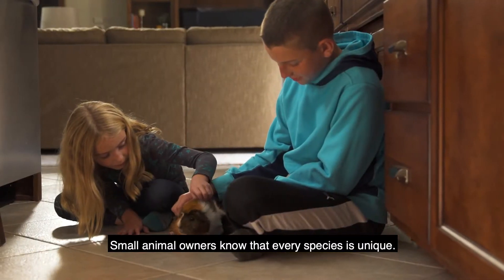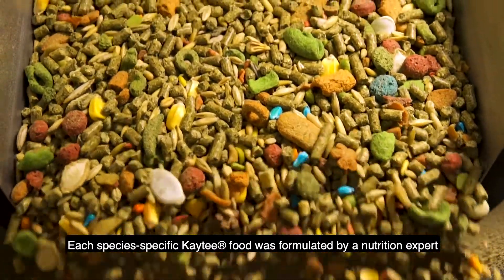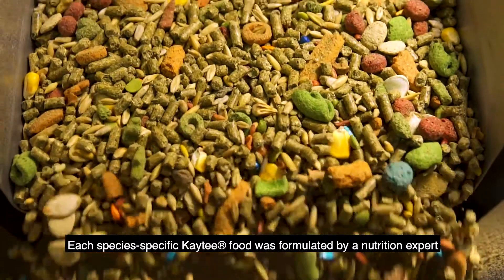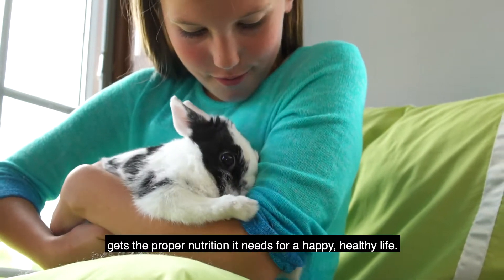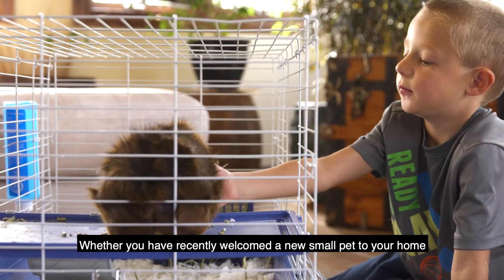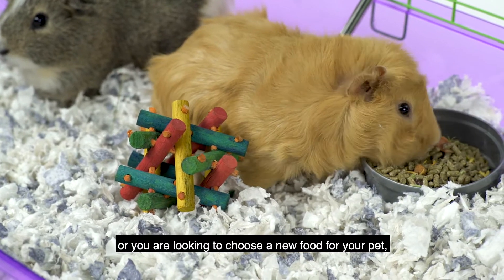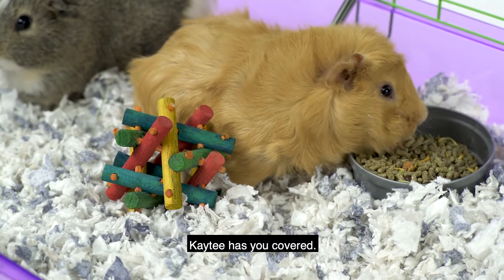Small animal owners know that every species is unique. Each species-specific KT food was formulated by a nutrition expert to ensure that your small animal gets the proper nutrition it needs for a happy, healthy life. Whether you have recently welcomed a new small pet to your home, or you are looking to choose a new food for your pet, KT has you covered.